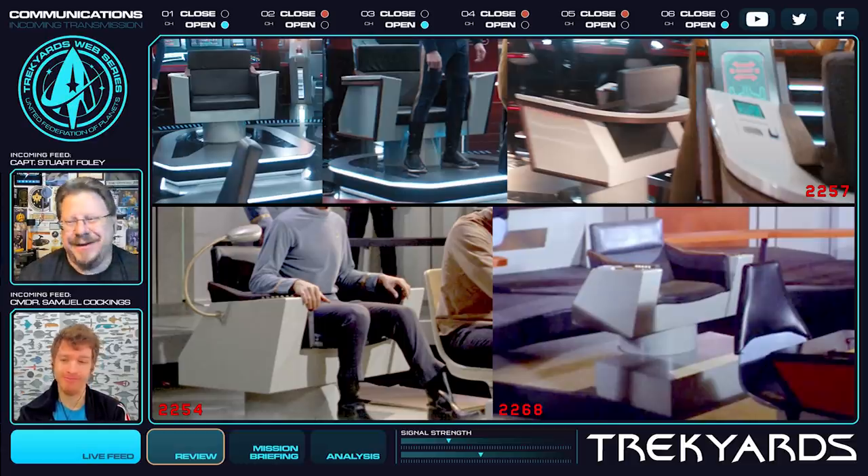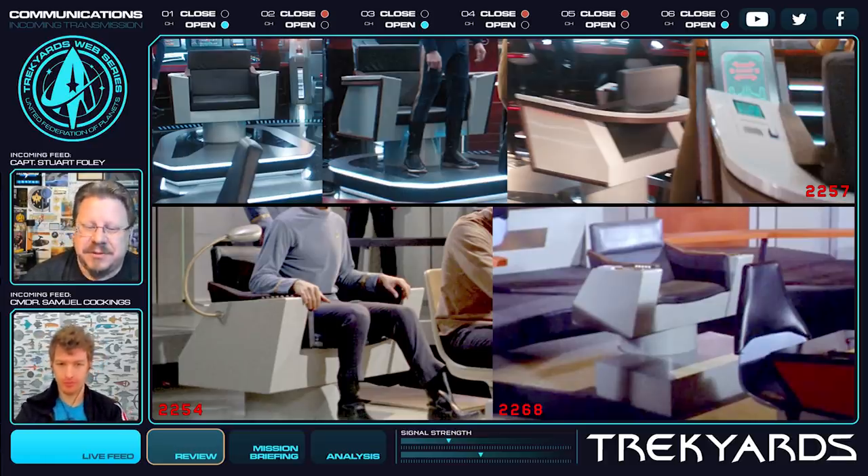Looking at this graphic with all the chairs together, I actually didn't realize there was such a difference between the Cage-style chair and the one from TOS. You've got the gooseneck, which is quite obvious — a nice simple addition or subtraction as the case may be. And if you look at the front of the chair itself, in the Cage version you can see the standard chair and how they've built things around it, but it becomes more integrated in TOS. I didn't even know that was a thing before this picture, so thank you for that. You can see it was changed between the two, even though it looks very similar.